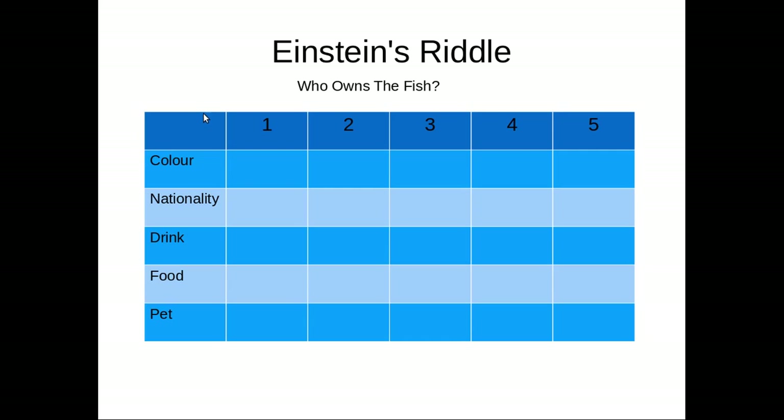How will we proceed? We proceed by filling this grid. The numbers in this line represent the numbers of the houses — house number one, house number two, and so on. And here it is evident: color, nationality, drink, food, and pets. From the premises, we will deduce conclusions that will provide us with the content of each box.